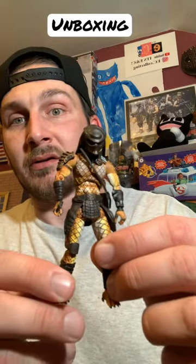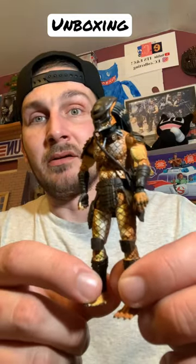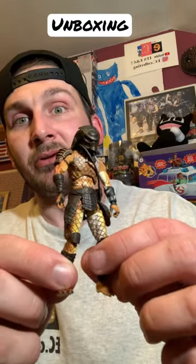Here he is — he is very cool, very detailed for how small he is, it's unbelievable. Now I have a couple more Lost Predators to get, but this is definitely one of my favorites.